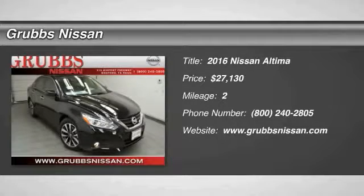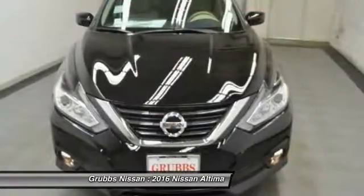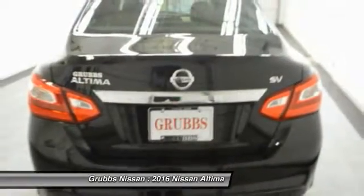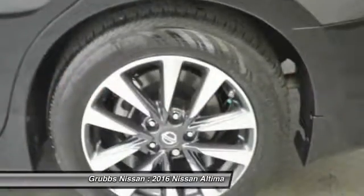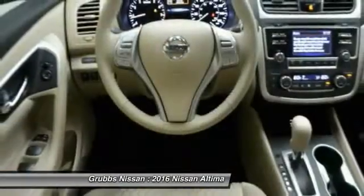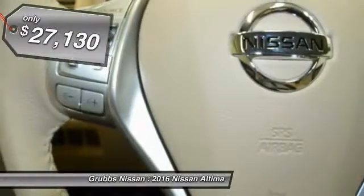2016 Altima. The Nissan Altima offers advanced features to make life easier, including push button ignition, which comes standard. Combine that with a powerful V6 or efficient four-cylinder engine, six standard airbags, and over 5,000 quality and performance tests, and you'll see the Nissan Altima is made to drive and built to last — and is priced below $30,000.